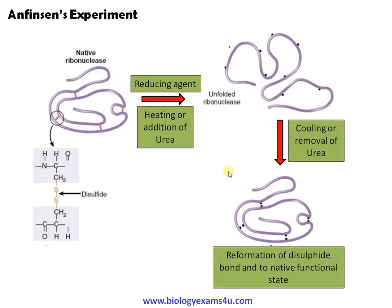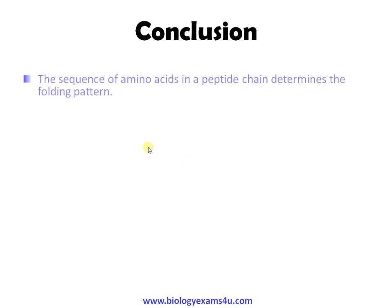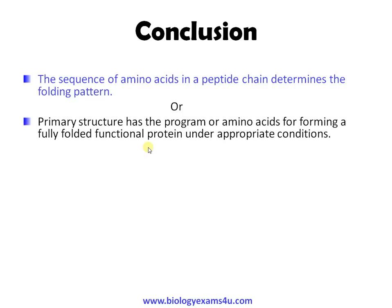This experiment conducted by Anfinsen was the first experiment suggesting that the primary structure of the protein has the information for forming the tertiary structure and folding into a fully functional protein. The conclusion was that the sequence of amino acids in a polypeptide chain determines the folding pattern — the primary structure contains the program for forming a fully folded functional protein under appropriate conditions.